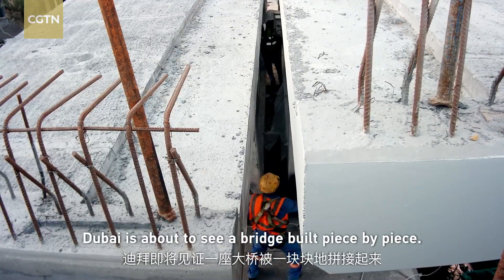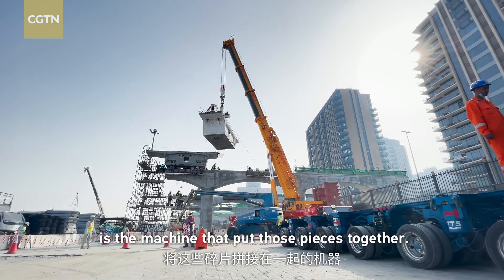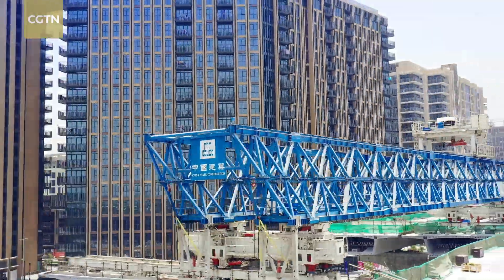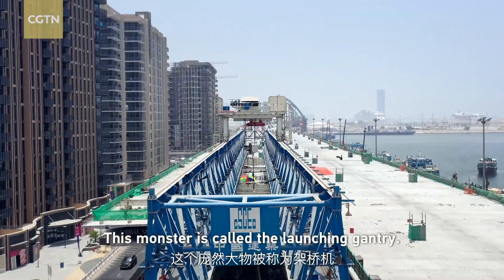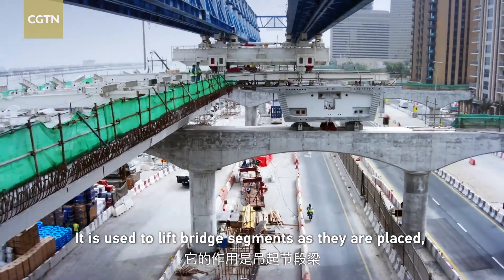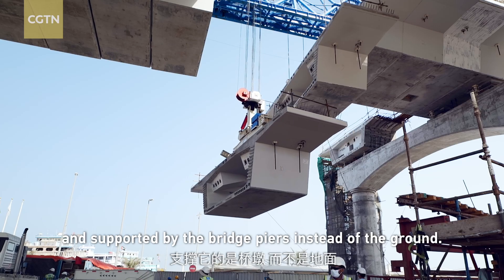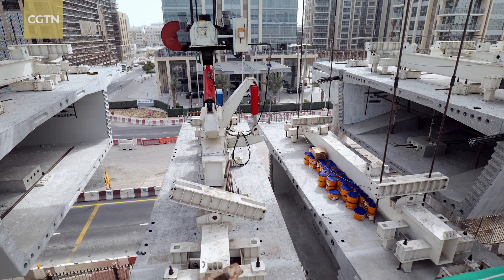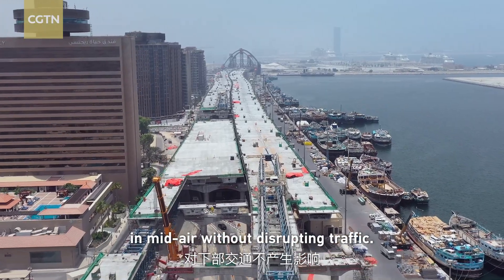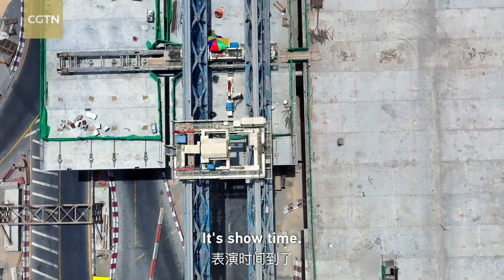Dubai is about to see a bridge built piece by piece. But what's even more amazing is the machine that puts those pieces together. This monster is called the launching gantry — it is used to lift the bridge segments as they're placed and supported by the bridge piers, instead of the ground.